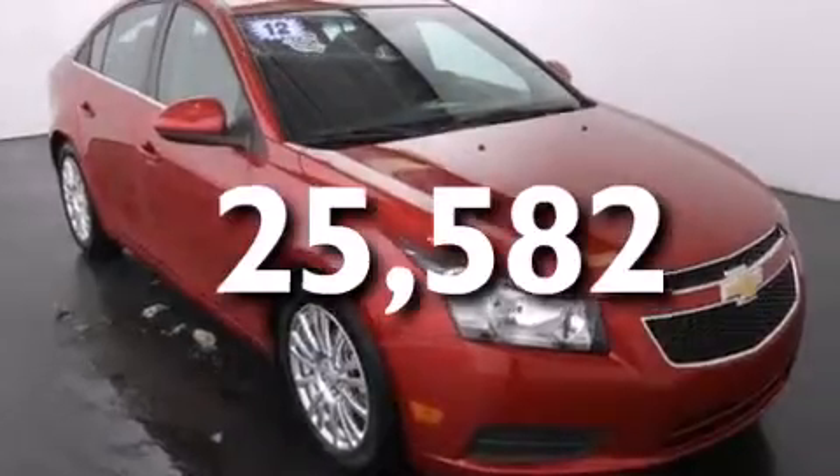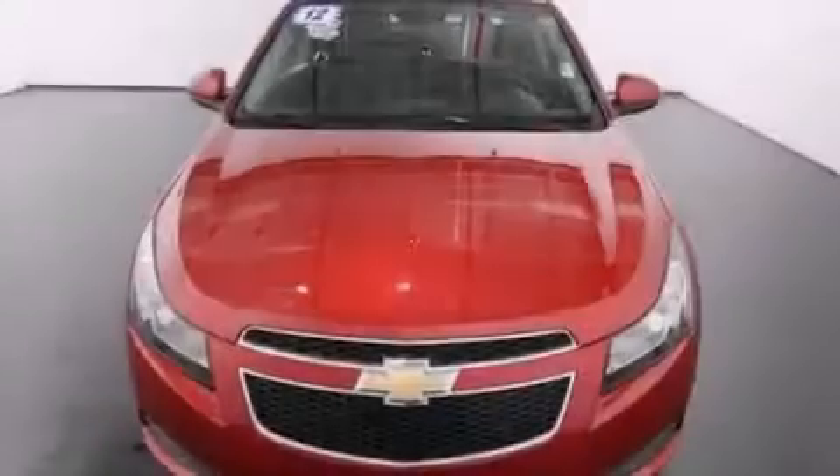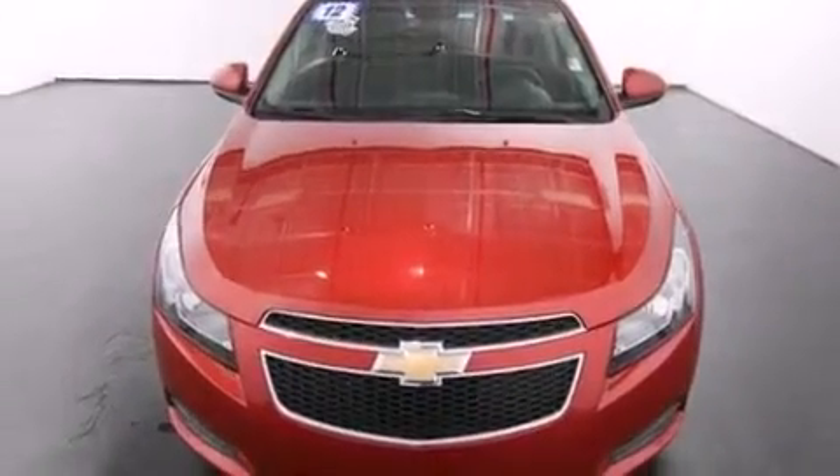With an EPA estimated rating of 39 miles per gallon on the highway, more money will stay in your pocket rather than pour into the fuel tank.